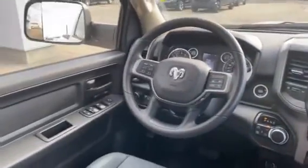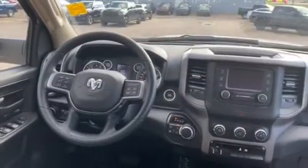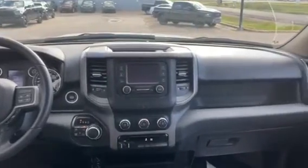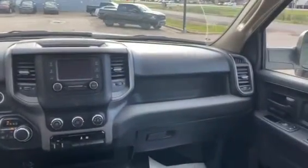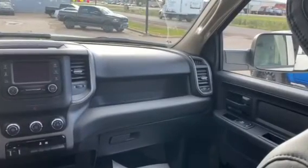So if you guys want to come on down and view this 2020 heavy-duty 2500 we have on our lot, you can call us at 780-826-2999.